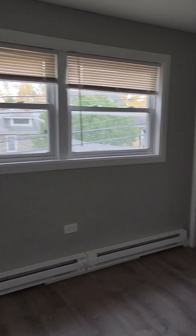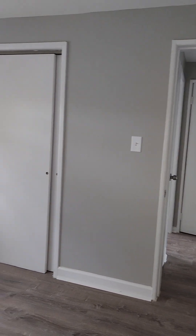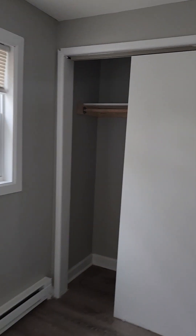Now we're going to come up on the second bedroom. This bedroom, too, is large enough to fit a king-size bed. It has a ceiling fan as well. Let's come in and take a look at it from a different direction, and let's take a look at the closet.